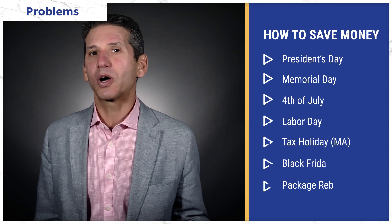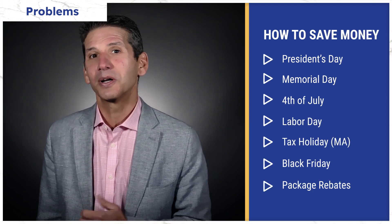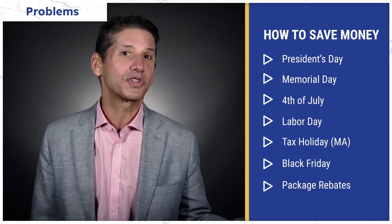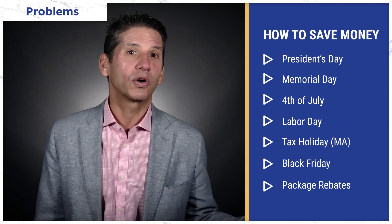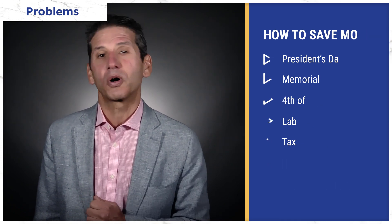Speaking of price, if you buy this Bosch around the holidays — like Black Friday, Memorial Day, July 4th, President's Day, and more — you can save $300 to $500 on this specific range. You can also receive rebates from package promotions when you buy multiple qualifying Bosch appliances.